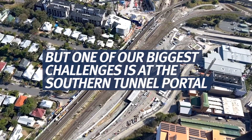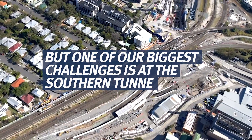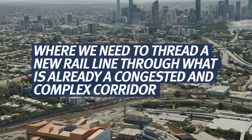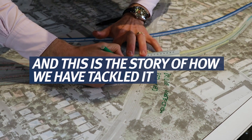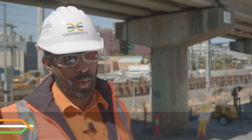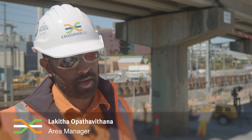Thank you for joining us. The Southern Portal is important because it allows the trains to enter and exit into the Cross River Rail tunnels.